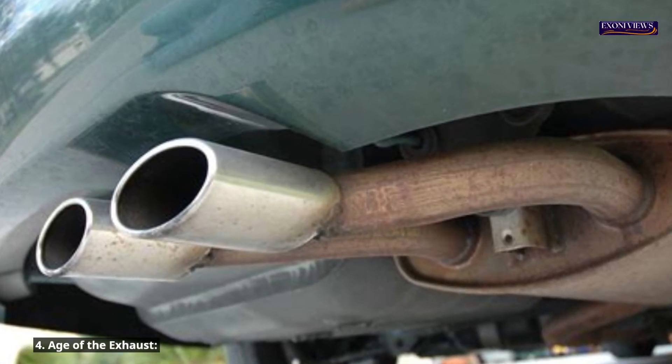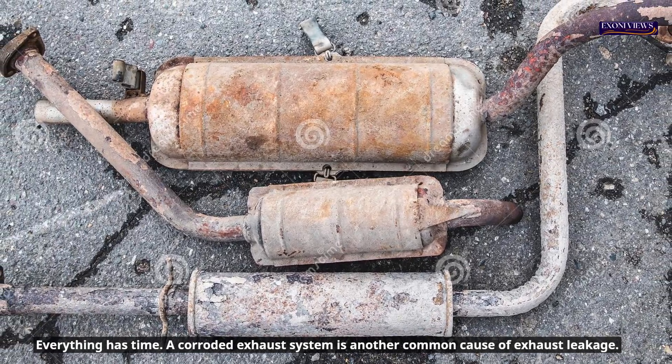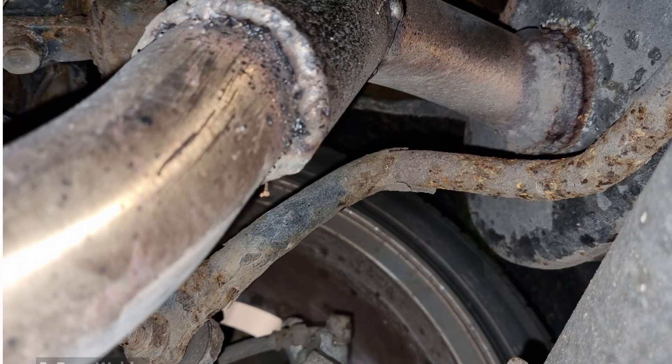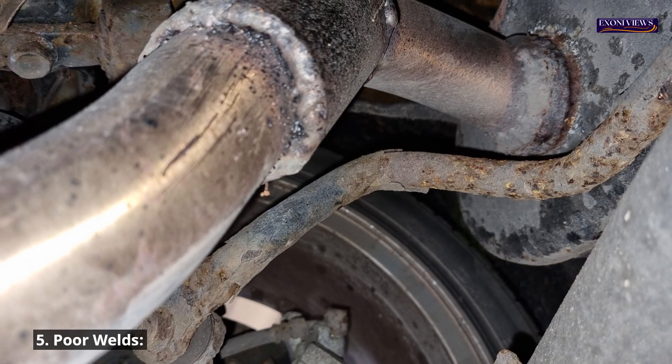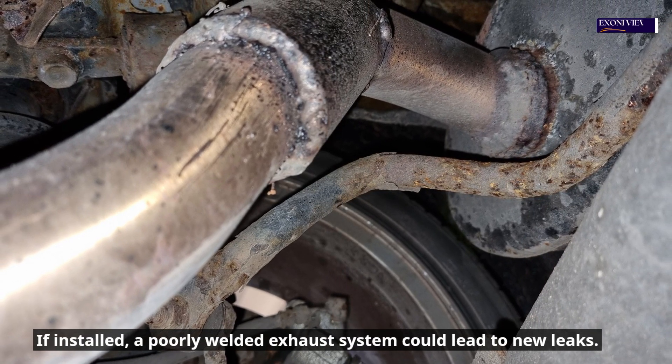4. Age of the exhaust. Everything has a lifespan, and a corroded exhaust system is a common cause of exhaust leakage. 5. Poor welds. If installed incorrectly, a poorly welded exhaust system could lead to new leaks.